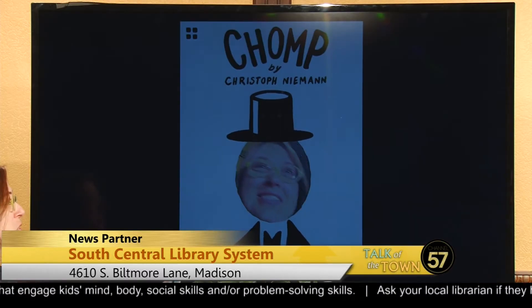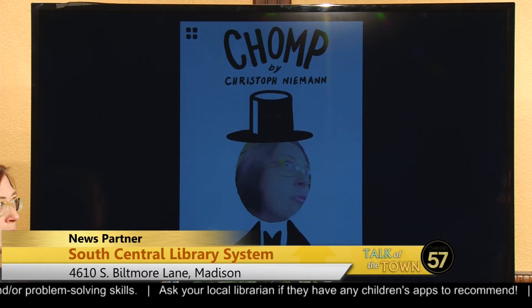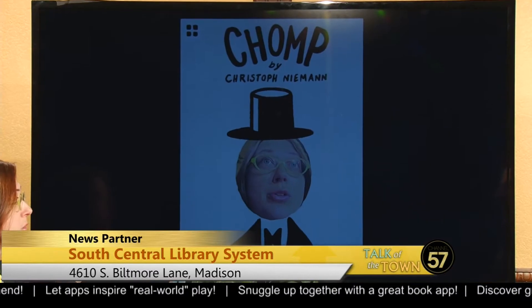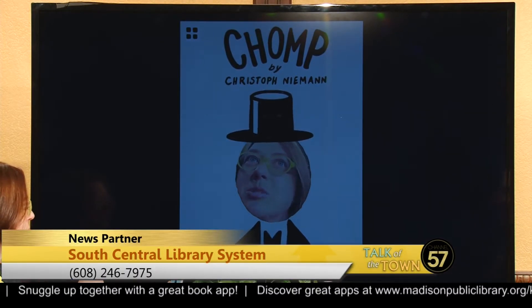So you brought an example with you today. Let's take a look — what is the app that you brought and what does it do? So the app that I brought today, because I wanted to show you what an app was — because a lot of people may not have played with apps for kids — this is one of my favorites. It's called Chomp. It's by a company called Fox and Sheep, and also by Christoph Niemann, who is actually a children's book author and illustrator. He does some great work, and this app is especially fun.